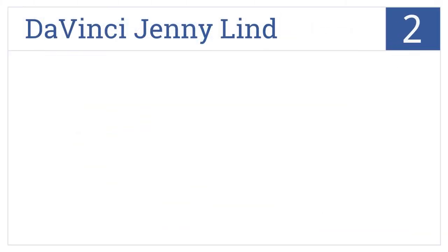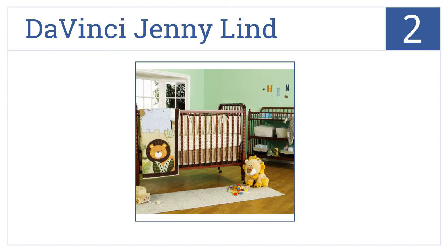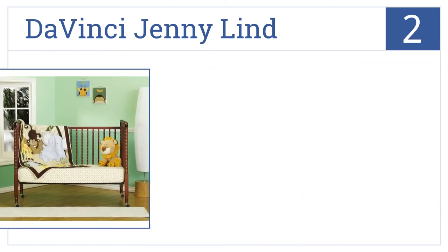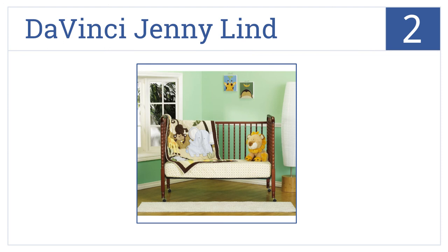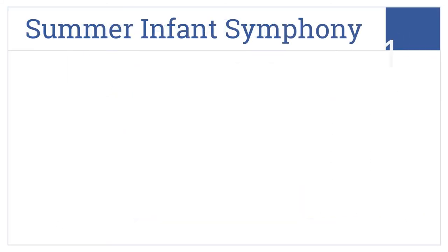At number two, the Da Vinci Jenny Lind features intricate detailing and signature spindle posts. It's available in a variety of colors, is easy to assemble, and is Greenguard certified. It includes optional wheels.